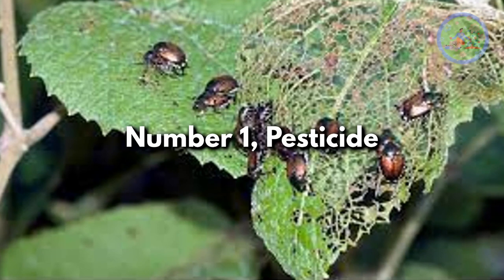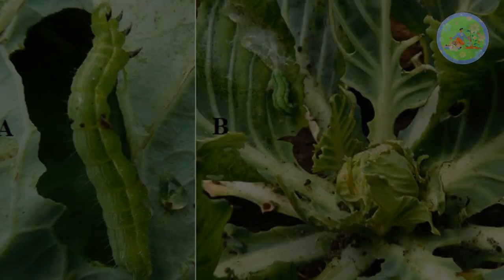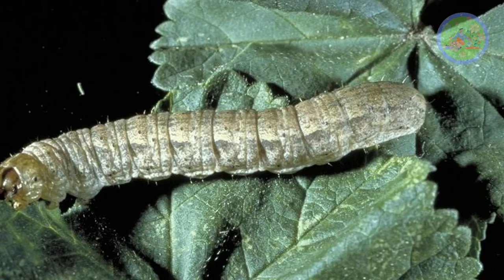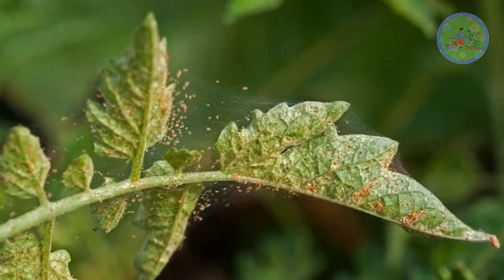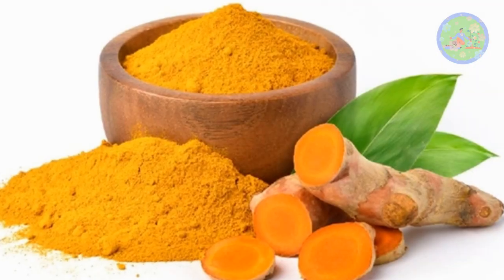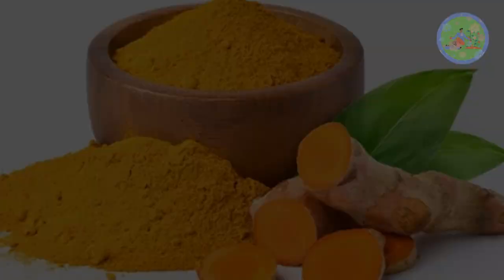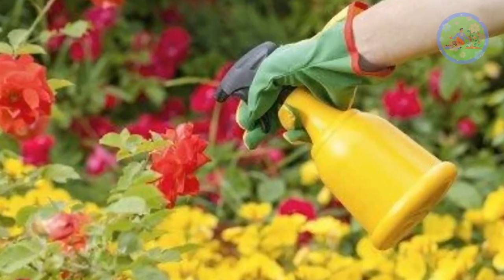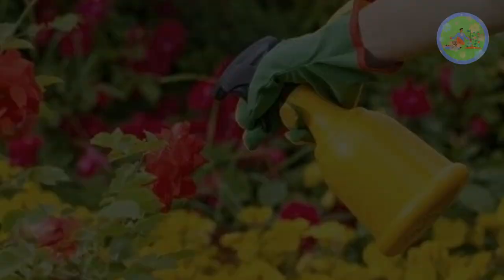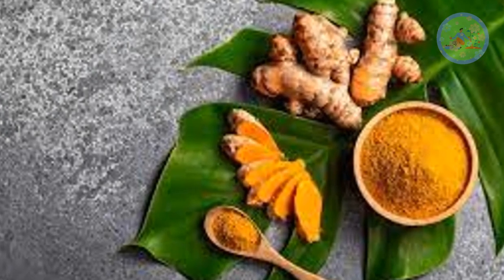Number 1: Pesticide. To repel pests, especially ants, cabbage looper larvae, cutworm larvae, beetles, mites and other pests, sprinkle some turmeric powder around the plant base and leaves. Homemade organic pesticides are always good for plants and for nature too. Chemical pesticides have a lot of hazardous effects on humans and animals. Turmeric contains curcumin, which has a strong odor that pests dislike.